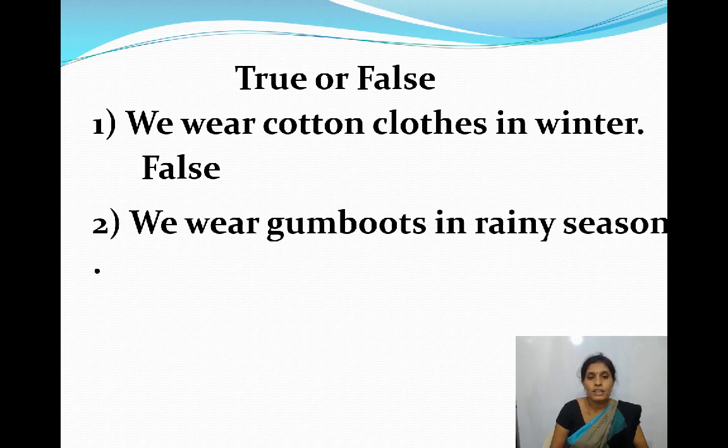Next one: We wear gumboots in rainy season. True or false? It is true. We wear gumboots in rainy season. Gumboots protect our feet in the rain.